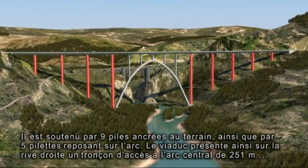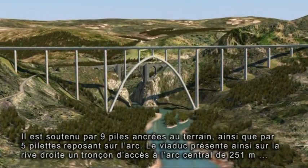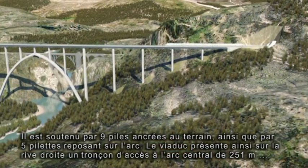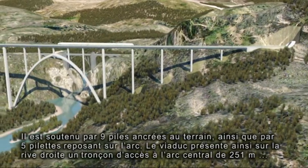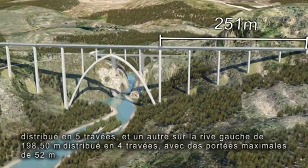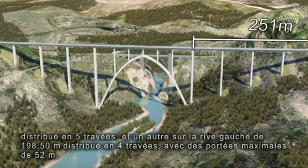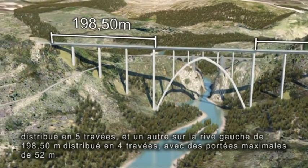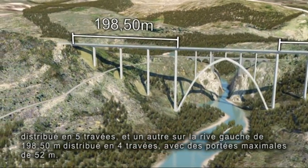It is supported by nine piers cemented to the ground and by another five pilasters that rest on the arch, such that the viaduct has an access section to the central arch of 251 metres on the right side, distributed into five bays, and another of 198.50 metres on the left side in four bays, with maximum spans of 52 metres.